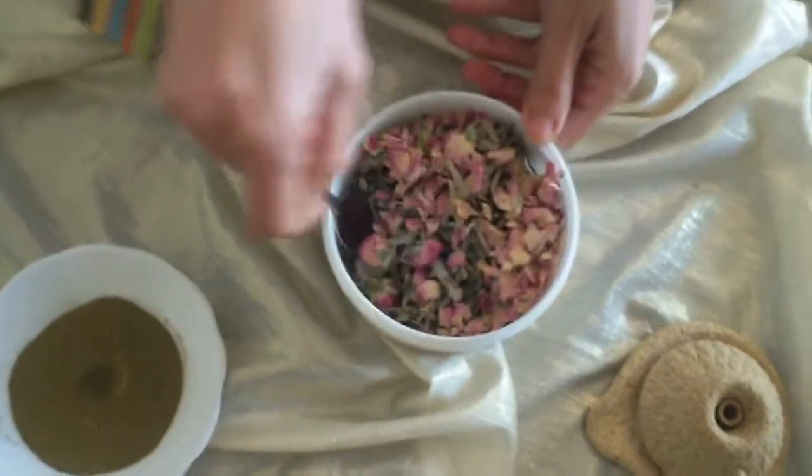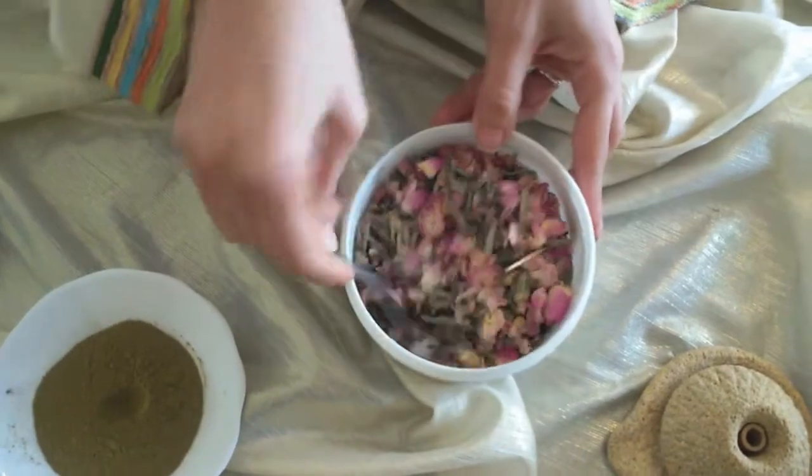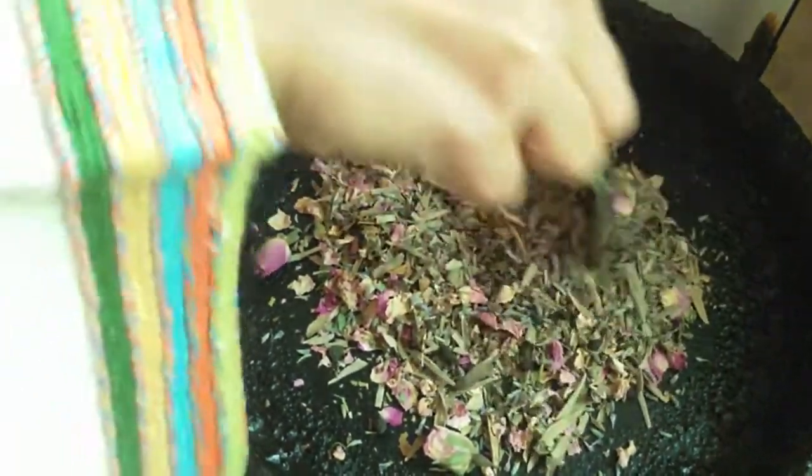After mixing all my herbs — except for the henna — I toast them in a large skillet for about 5 to 8 minutes, stirring frequently as I smell the aroma. I recommend doing this outdoors to not damage your home spice grinder.